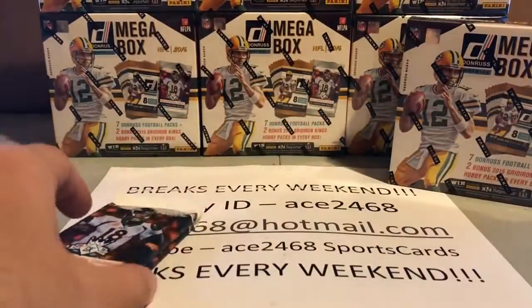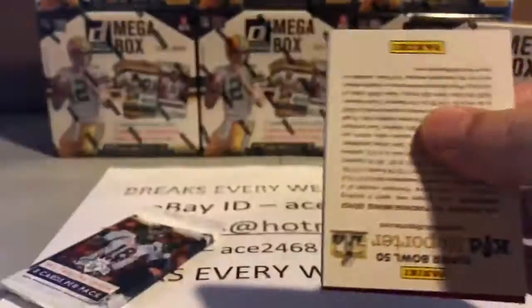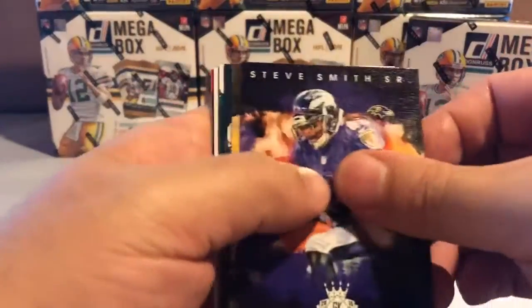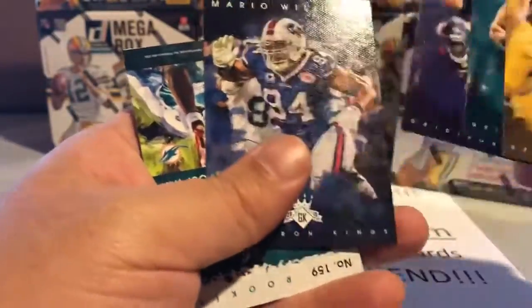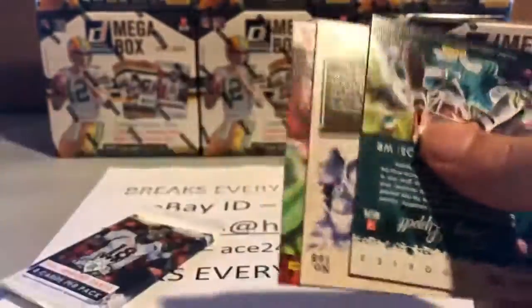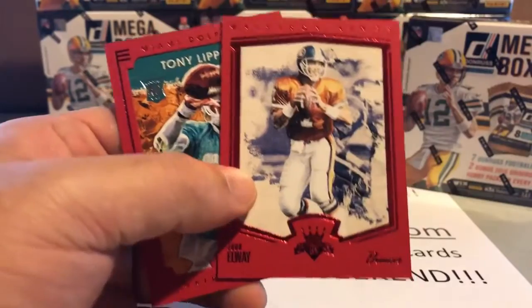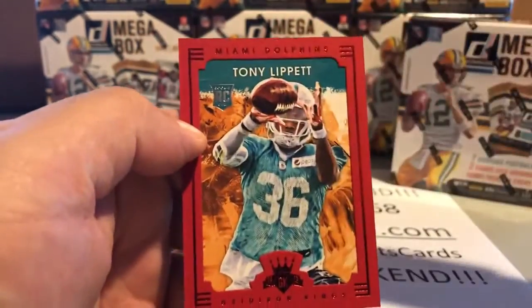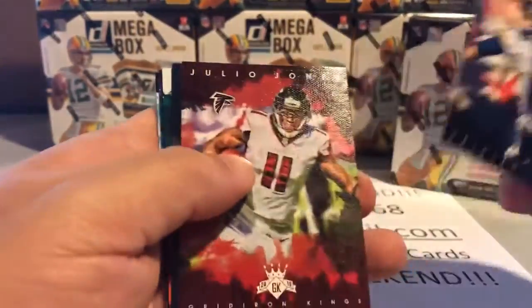Rated Rookie for the Ravens, and pack number one of the 2015 Gridiron Kings. Nice Gridiron Kings pack. We have five regular cards, then three framed inserts. Our frames have a nice John Elway — that's great when the frames hit a Hall of Famer. Can't complain about that.